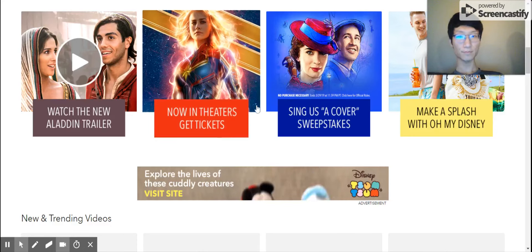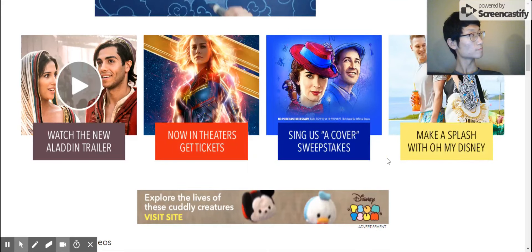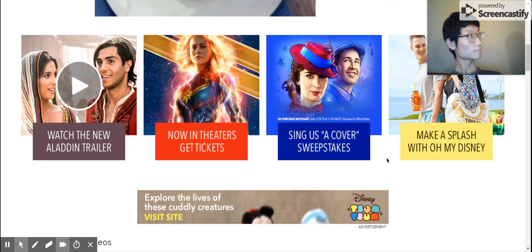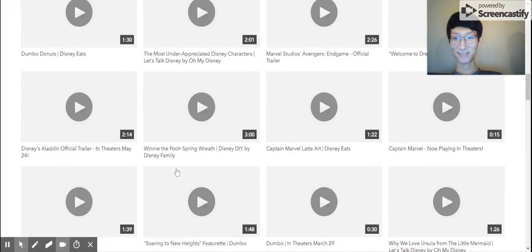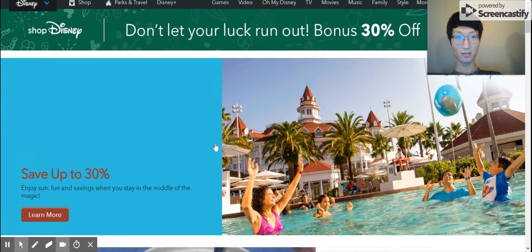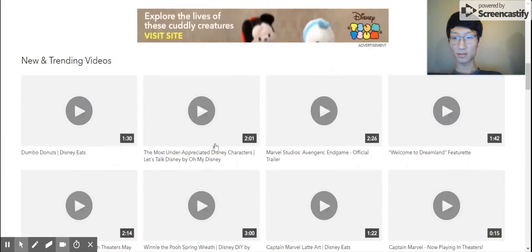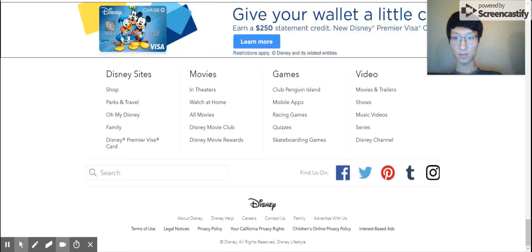Test number eight: show me where you can find the Star Wars section. The participant looks for the Star Wars section and considers using the search function to locate it.